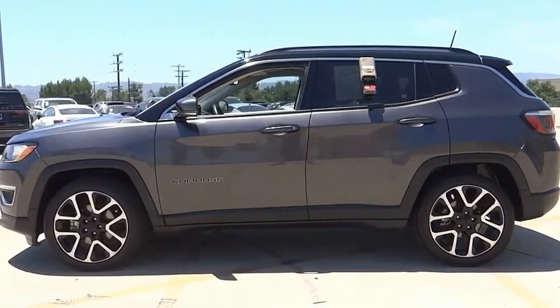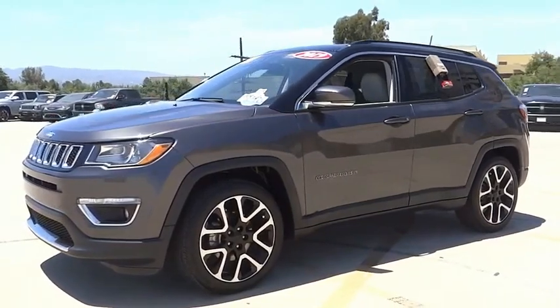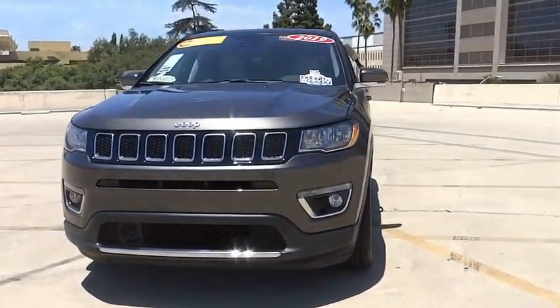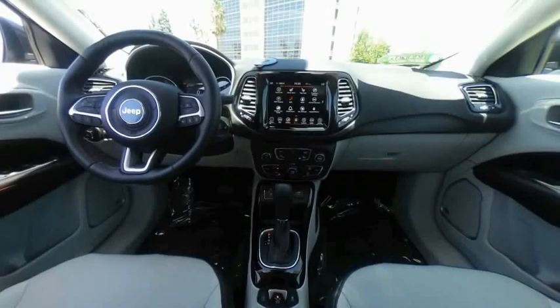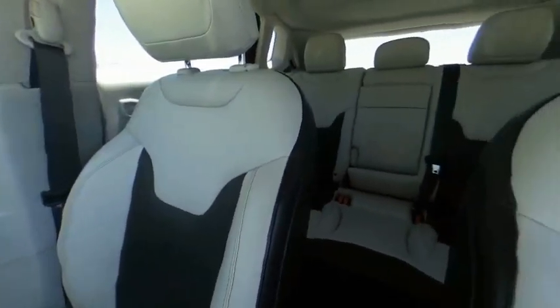This vehicle has less than 30,000 miles. Here are some of this vehicle's great options: electronic stability control, alloy wheels, brake assist, traction control, remote keyless entry, fog lights, speed control, four-wheel disc brakes, rear window defroster, and rear window wiper.